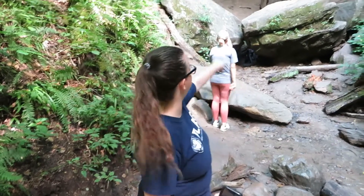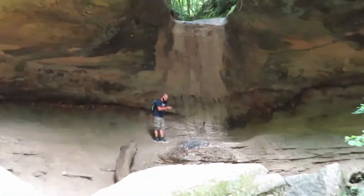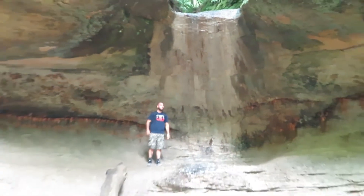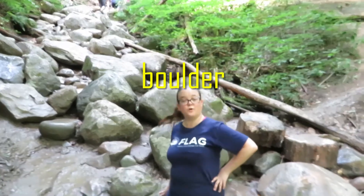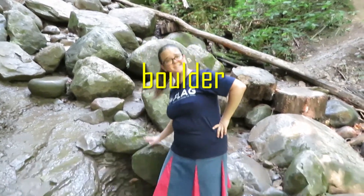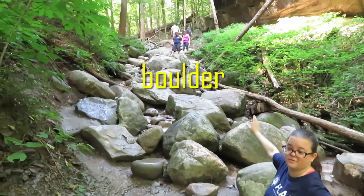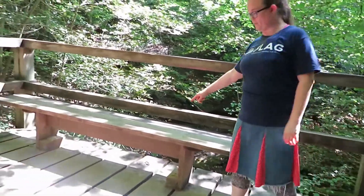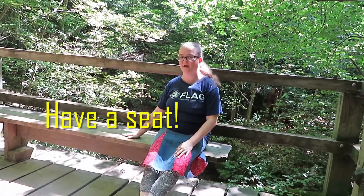We're at the waterfall! I don't know how well you can see it — I'll try to zoom in! Now let's climb some boulders! Look at the size of these boulders — they're all the way up the trail. We made it up the rocks and now we get to sit. Let's have a seat!